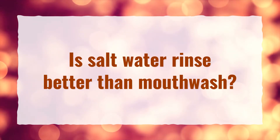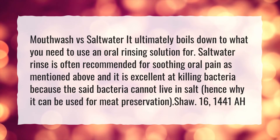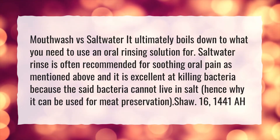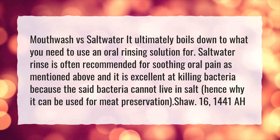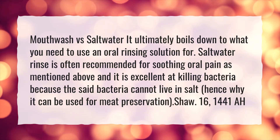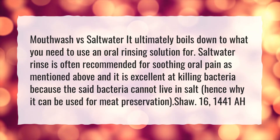Is salt water rinse better than mouthwash? It ultimately boils down to what you need to use an oral rinsing solution for. Salt water rinse is often recommended for soothing oral pain, and it is excellent at killing bacteria because bacteria cannot live in salt — hence why it can be used for meat preservation.